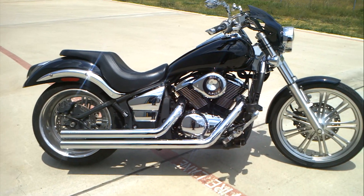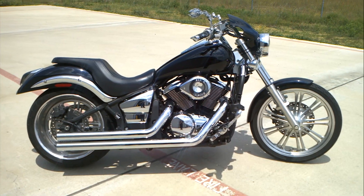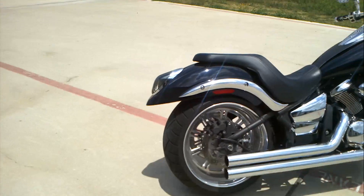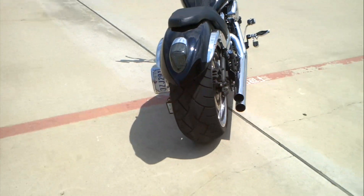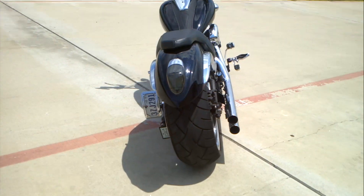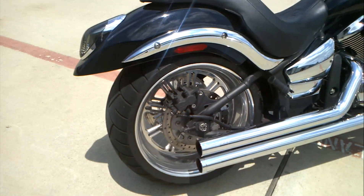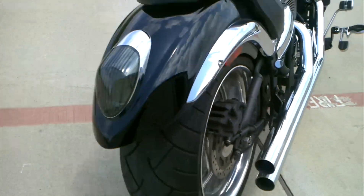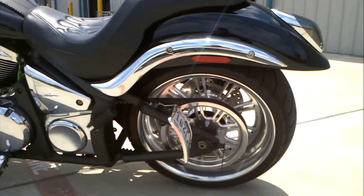It has aftermarket pipes, chrome side covers, different handlebars, different mirrors, and the Kawasaki accessory gel seat. But the big news for this bike is that it has a 240 rear wheel and tire kit — a nice big fat rear tire with an 18-inch billet wheel on the back that matches the stock front wheel, and the billet pulley on it.